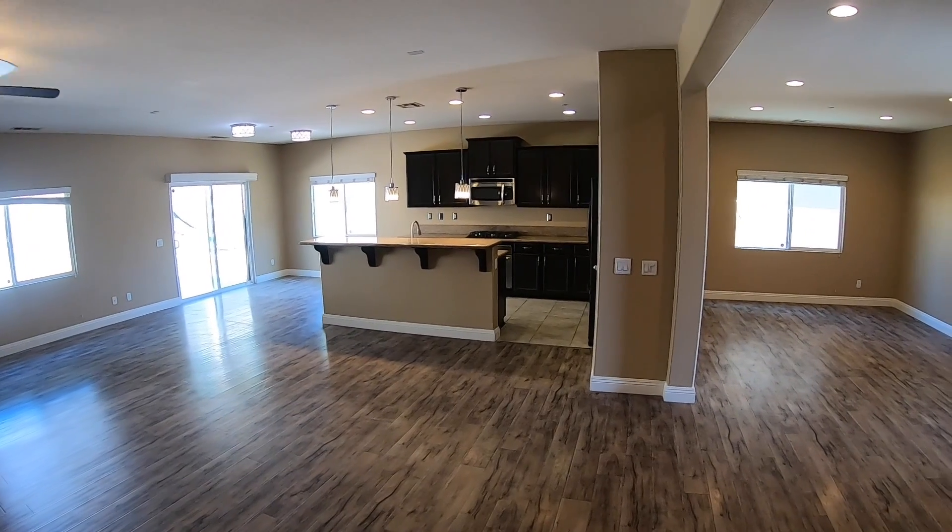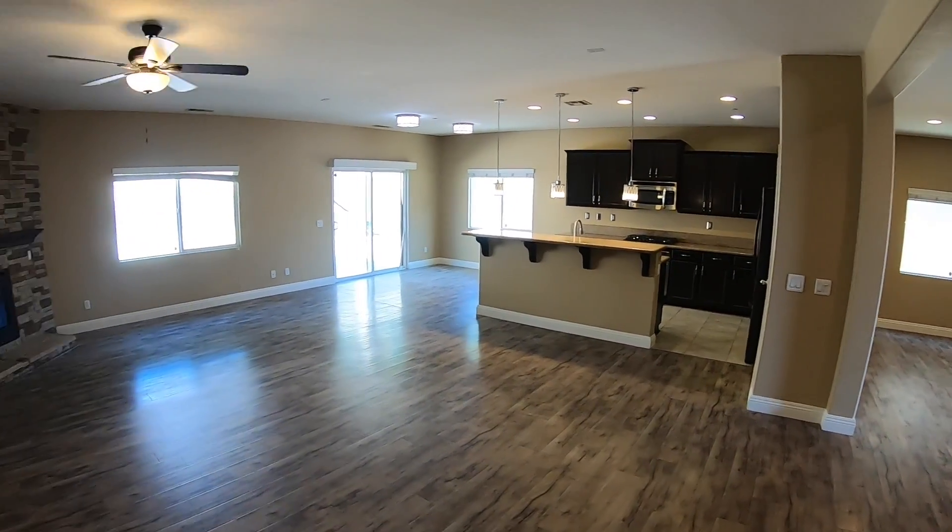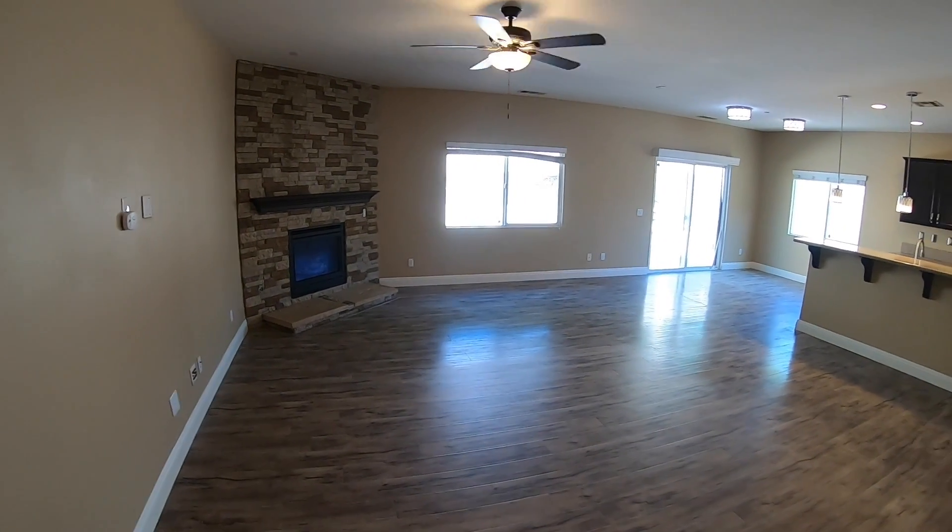We have an island in the middle with a bar area, stainless steel appliances, and a beautiful fireplace. There's also a ceiling fan in the great room.